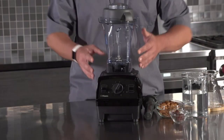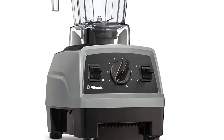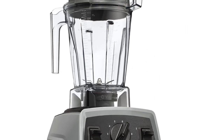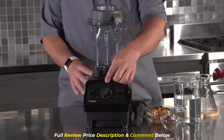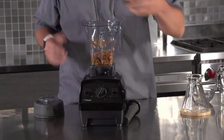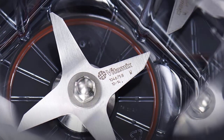And finally, at number 1, we have the Vitamix Explorian E310 Blender. This blender has a 2.0 peak horsepower motor and a 48-ounce pitcher, making it great for small to medium batches. It has 10 variable speed options and a pulse feature, allowing for more precise blending. The blender also has a self-cleaning feature and is very durable, with its stainless steel blades and metal drive system.